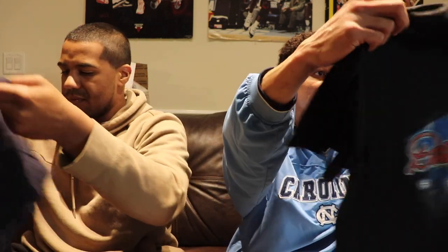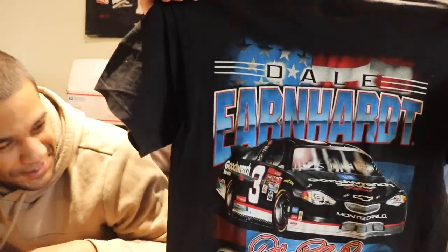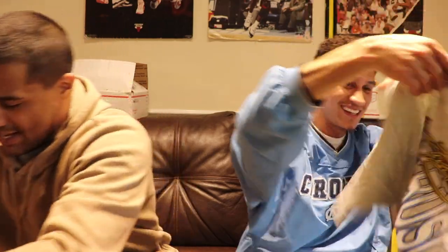Jeff Burton, another NASCAR tee — these NASCAR tees are moving. It's a cool decal and logo, especially for the summer vibes coming up. The back of this one is clean too — another deal, that's kind of tough.